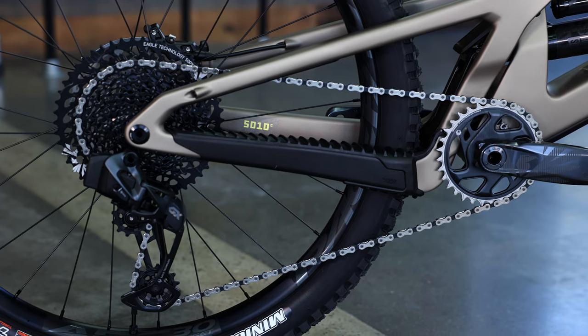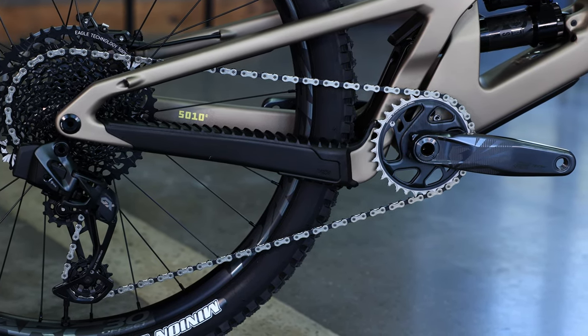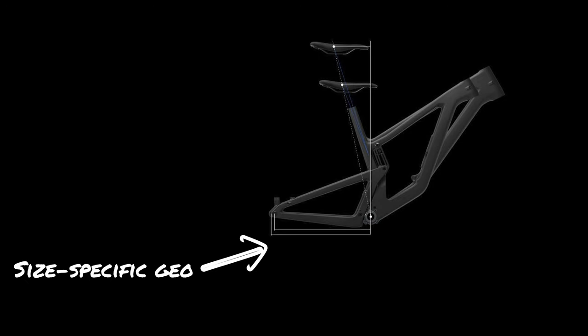If you're into jumping, the short chainstays are what really makes the 5010 shine in comparison to other bikes on the market. The chainstays are size-specific to allow each size of bike to be tailored to ride the same — no single mold for chainstays leading to overly long rear ends paired with shorter front triangles on smaller-sized bikes.